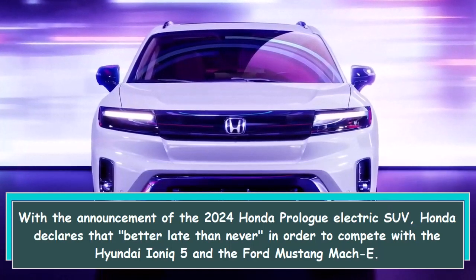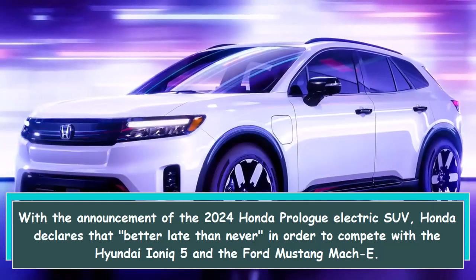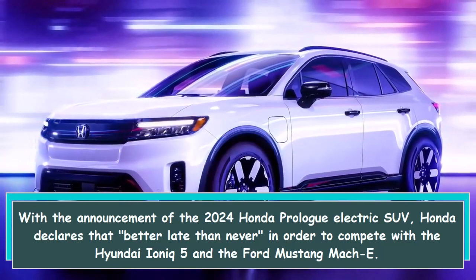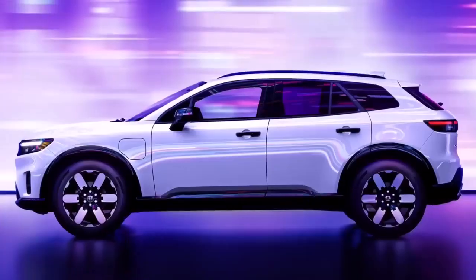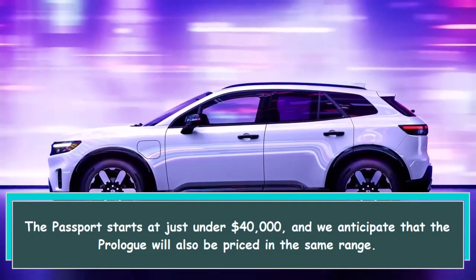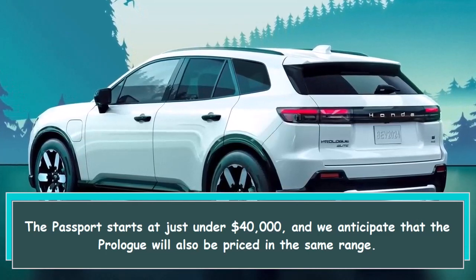With the announcement of the 2024 Honda Prologue electric SUV, Honda declares "better late than never" in order to compete with the Hyundai Ioniq 5 and the Ford Mustang Mach-E. The Passport starts at just under $40,000, and we anticipate that the Prologue will also be priced in the same range.